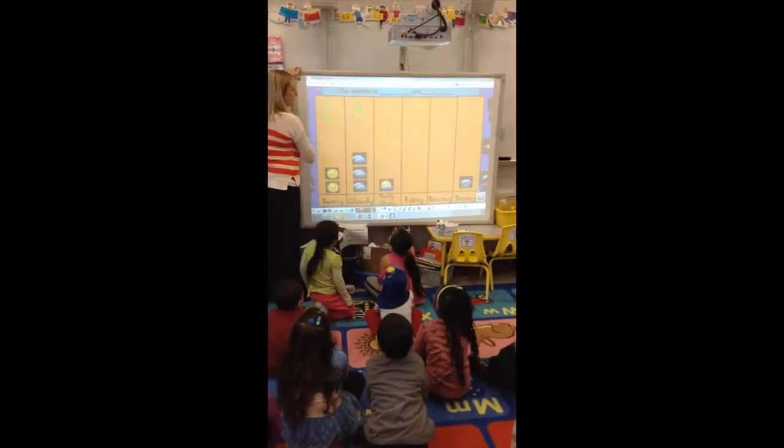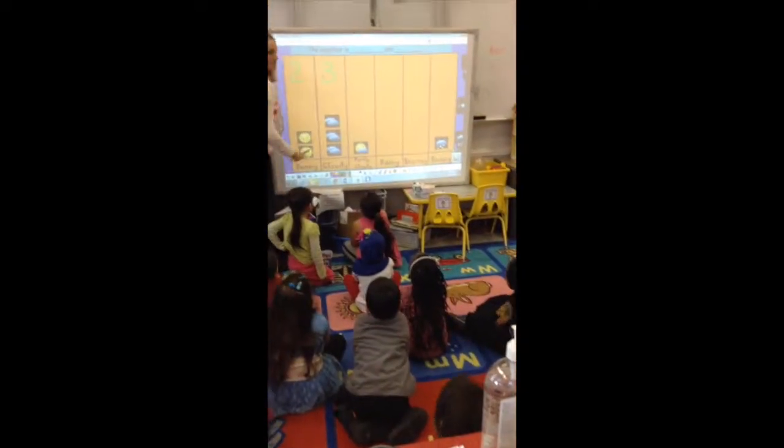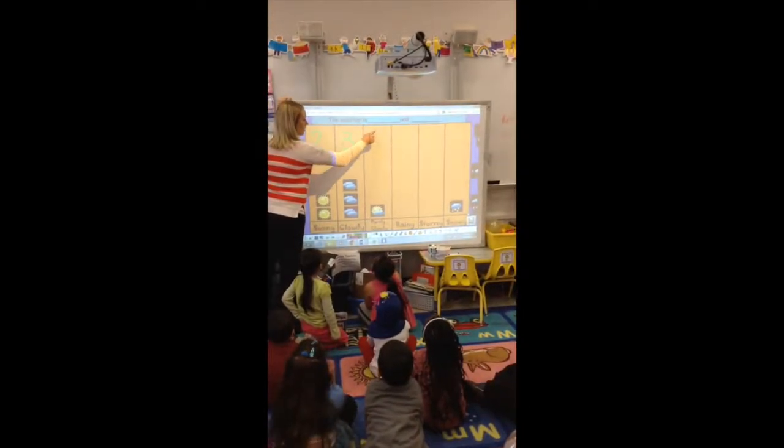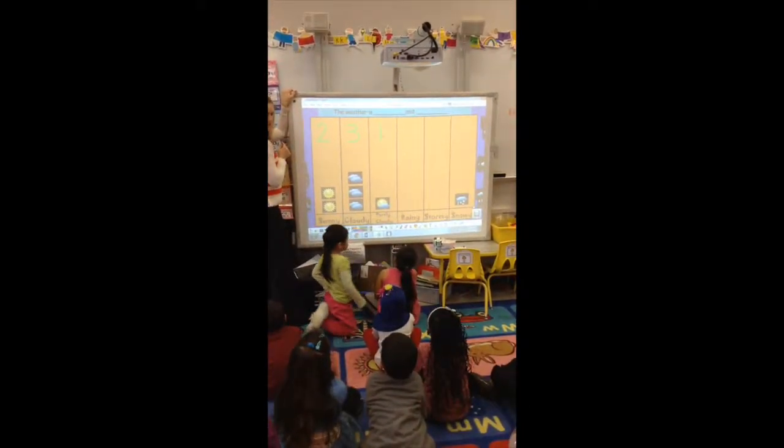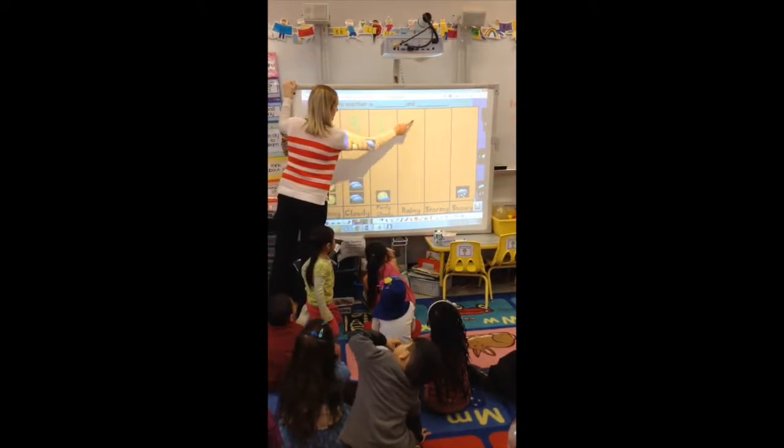After the calendar, the students learn about the weather. The students take a moment to look outside and decide whether it is sunny, rainy, cloudy, and so on. After deciding, the teacher uses the smart board pen to move over an image of the chosen weather.